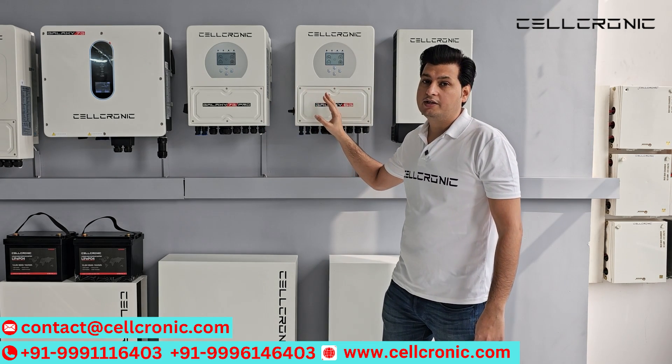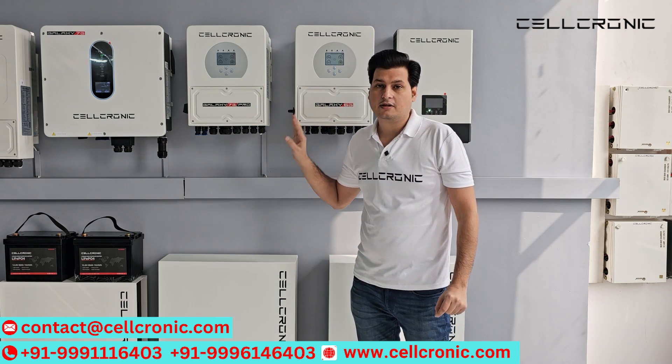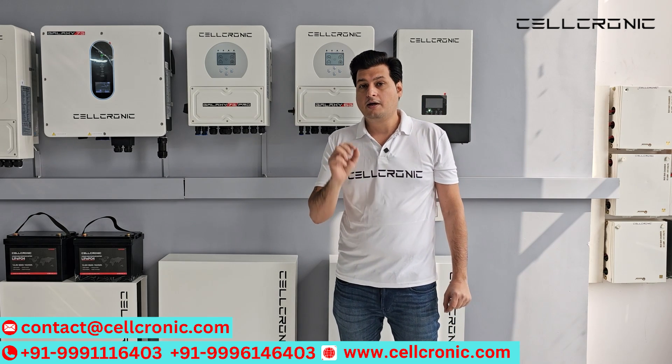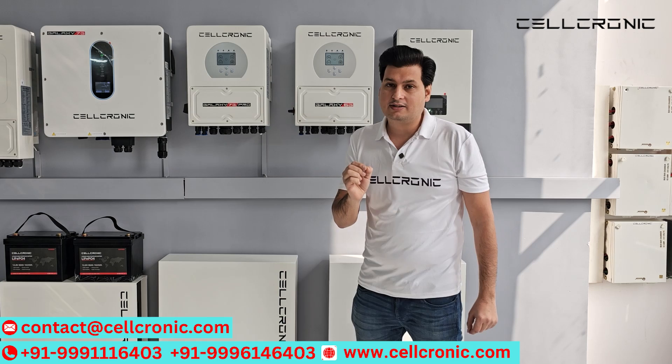If you look at both the inverters, looking-wise, both inverters are identical — there is no difference. There is only a logo difference between both the inverters. But the functionality is not the same.